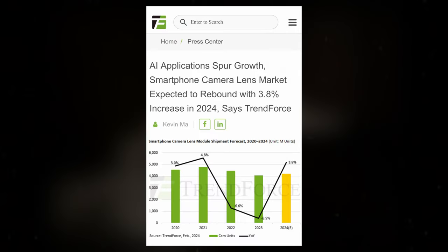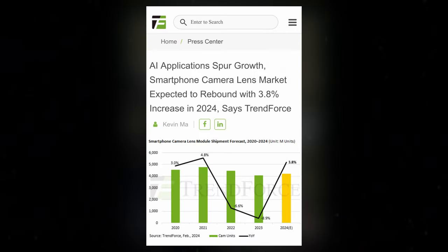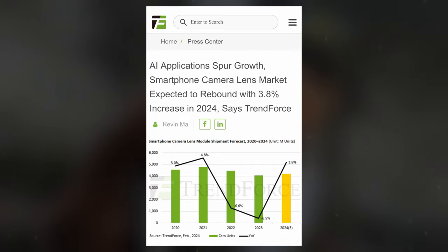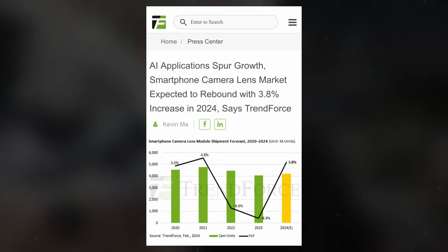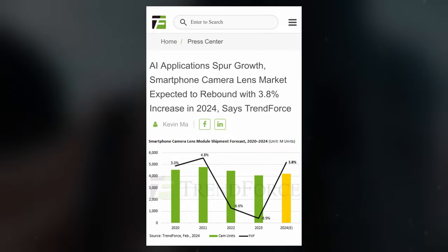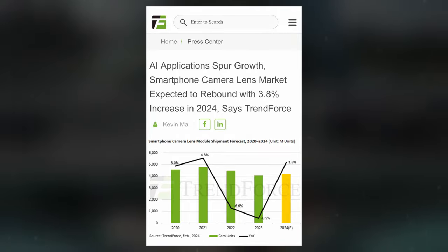Let's delve deeper into the latest leaks surrounding the forthcoming Apple iPhone 16 series. According to a recent report by TrendForce, there has been a surge in demand for periscopic lenses, prompting Apple to introduce its proprietary Tetraprism telephoto zoom lens in the iPhone 15 Pro Max model.